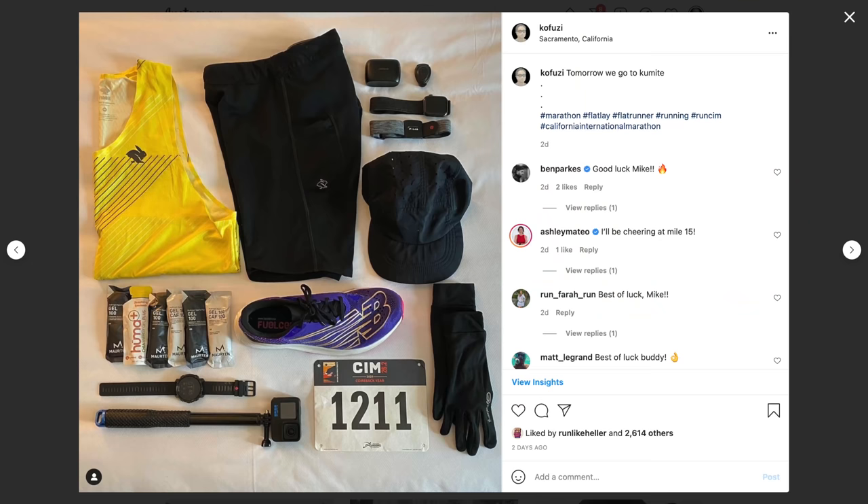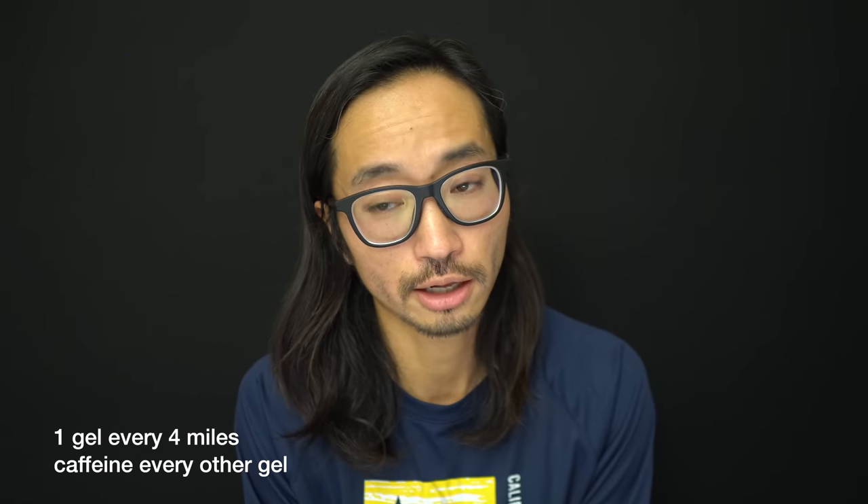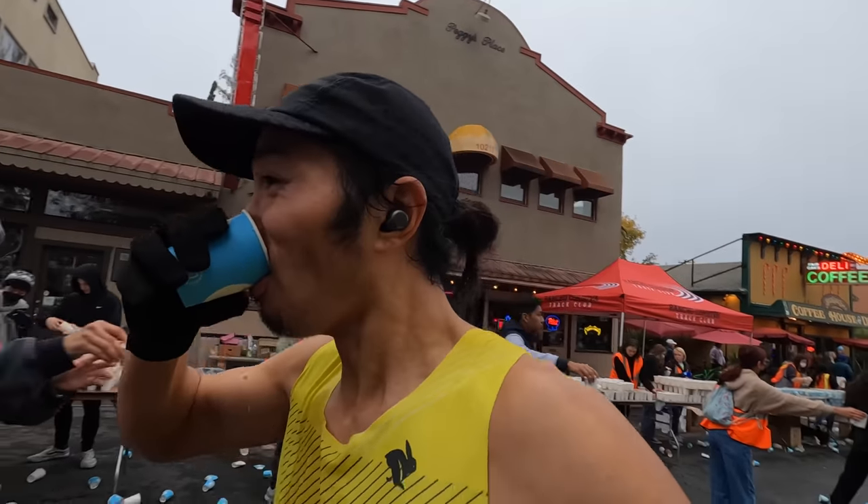Now let's talk about nutrition. I went with a six-gel strategy: five Maurten and one Huma Chia Plus. I did three regular Maurten and two caffeinated Maurten, and the Huma gel is also caffeinated. The main idea with the Huma was to get a little bit of extra salt, and I had that as my second gel. I also took Noon Endurance at the aid stations — it has electrolytes and salt — stopping at about every other station, though towards the end it was every one. That worked well for the temperature. I was soaked through my clothes but never really felt hot or sweaty.